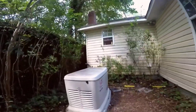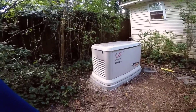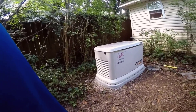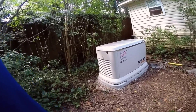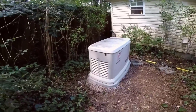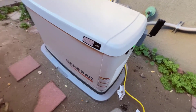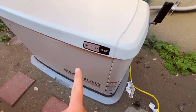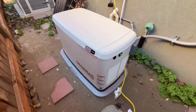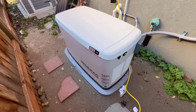Conclusion: The Generac 7291 26-kilowatt Guardian Series standby generator is an outstanding choice for homeowners seeking reliable, high-quality backup power. Its remote monitoring capabilities, whole-house protection, long-term warranty, and consistent power output make it an excellent investment for peace of mind during power outages. Its American craftsmanship and purpose-built engine demonstrate a commitment to excellence and reliability. While it may be a significant investment, the Generac 7291 offers a level of assurance and performance that justifies its price.